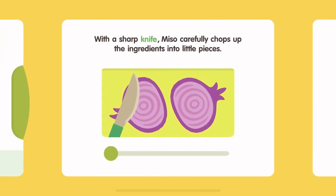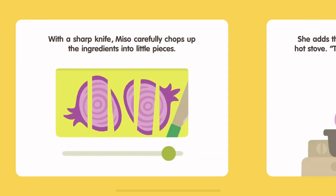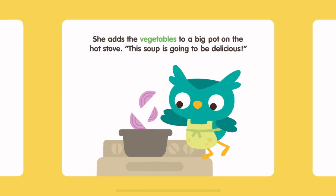With a sharp knife, Miso carefully chops up the ingredients into little pieces. She adds the vegetables to a big pot on the hot stove. This soup is going to be delicious!